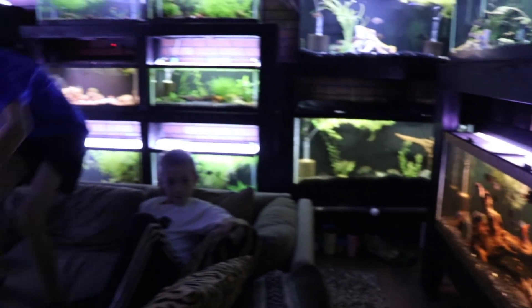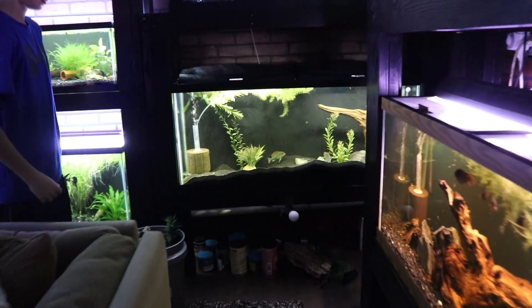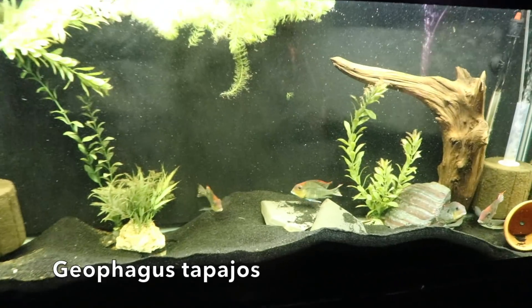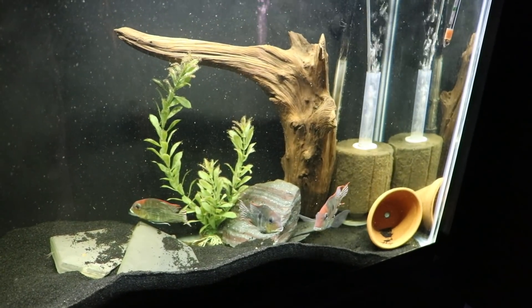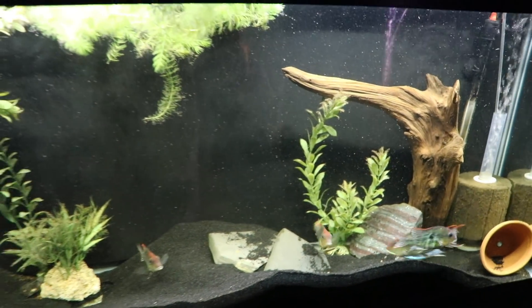This is a fun tank as well. The Geophagus top of hosts - lots of color. What else do you like about them, Luke? I like them because they try to breed a lot, so it's really cool seeing their behaviors. Yeah, they're really awesome.